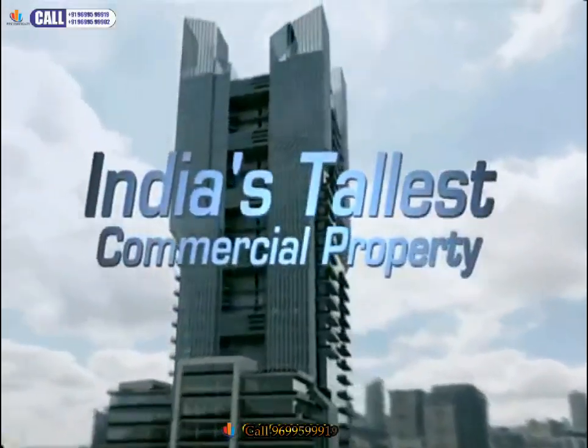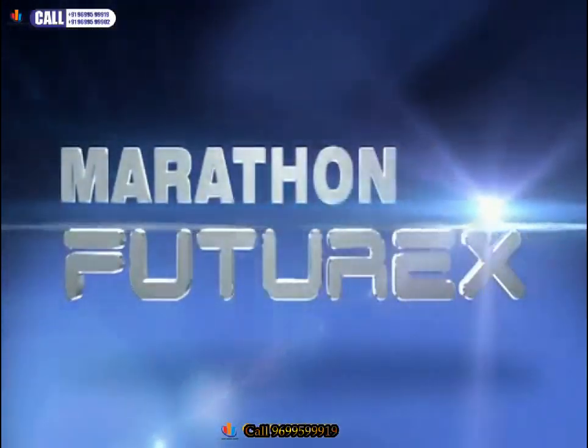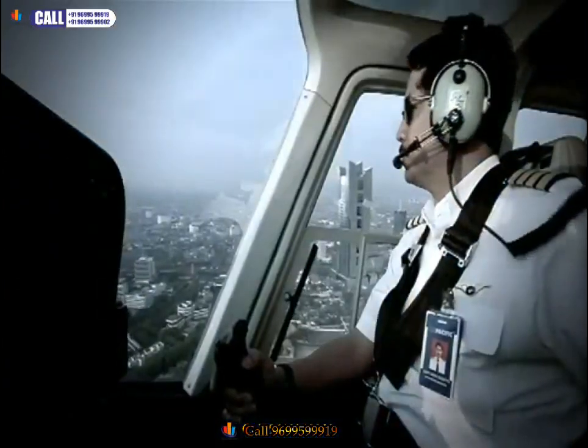India looks up to its tallest commercial property, Marathon Future X. Take your place in the future and rise above the ordinary.